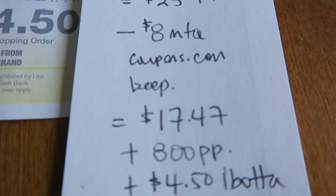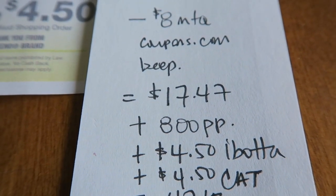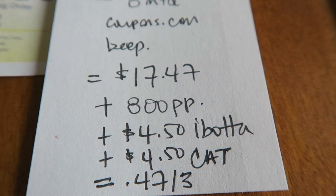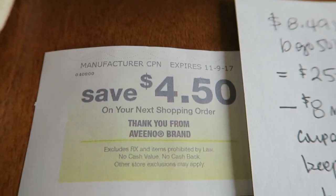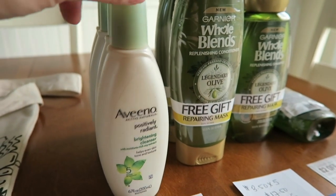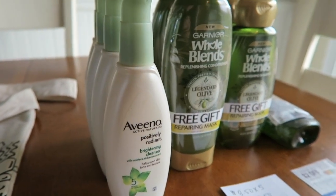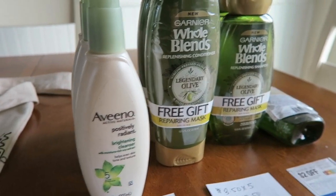So after the coupons, guys, it's $17.47 out of pocket. I got back 800 Plenti points - I think it's a buy $20 get back 800 Plenti points. And then I got back $1.50 for each on Ibotta, so that's $4.50, and you can do it up to three times. And then I got back this Catalina coupon from Aveeno. So after all of that, guys, it's $0.47 for three. For Aveeno products, one of these costs $8.49, so to get them for $0.47 - about $0.10 and some change each - that's just phenomenal. So thank you so much again, Couture, for this deal.